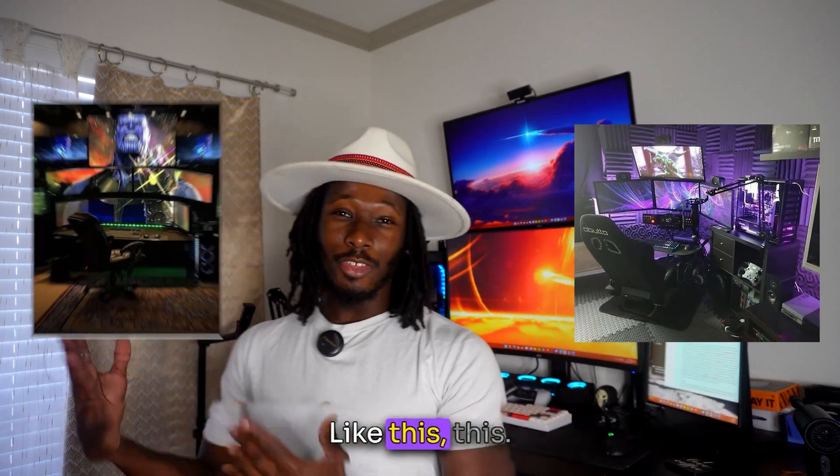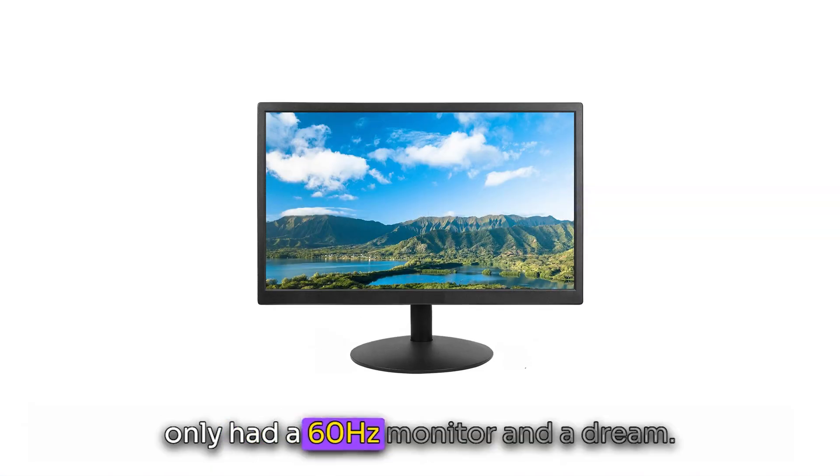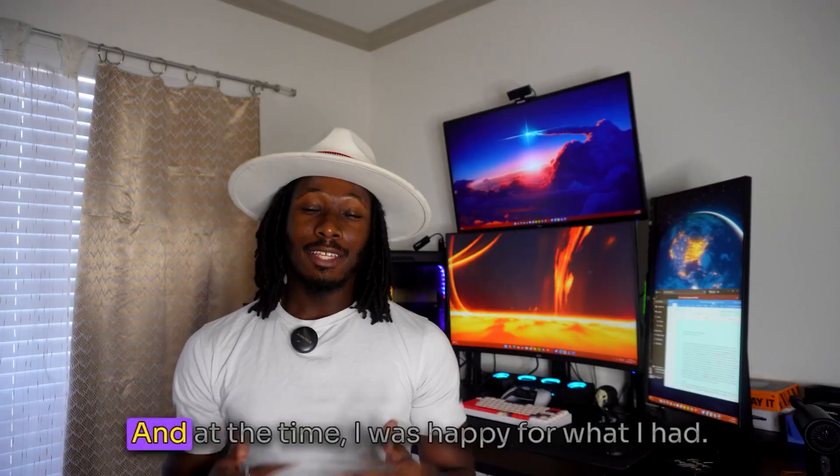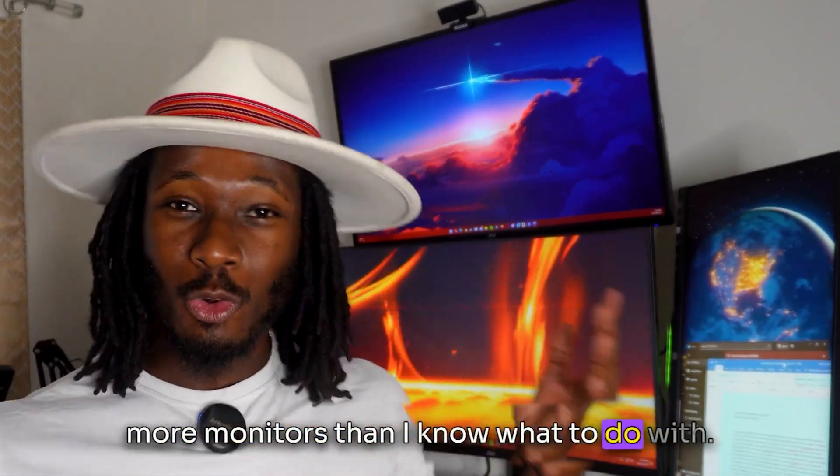Like this, this, and even this. But when I first got into PC gaming, I only had a 60Hz monitor. And at the time I was happy for what I had. But fast forward to today, and now I have more monitors than I know what to do with.